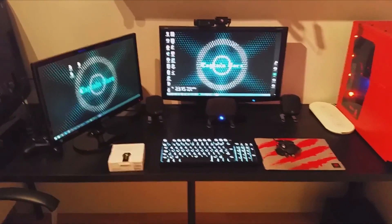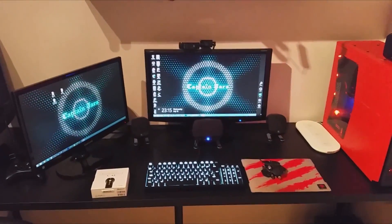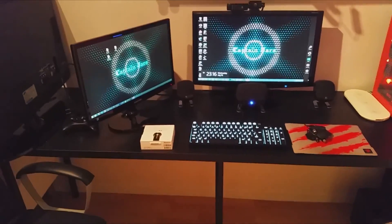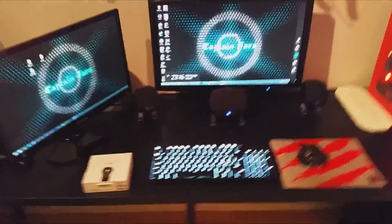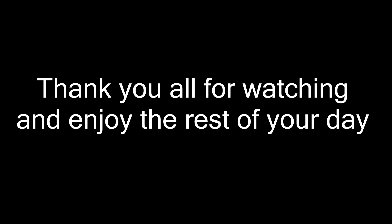That's everything. I hope you enjoy this as much as I did - I had a blast doing this and the results are amazing in my eyes. What I'm going to do today is just connect the Chromecast, figure out how that works, and then just sit by this computer and have fun. Thank you all for watching, enjoy the rest of your day. I'll see you next time!